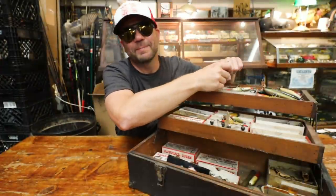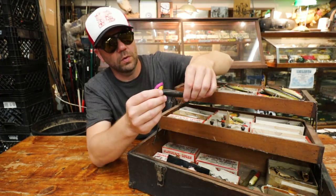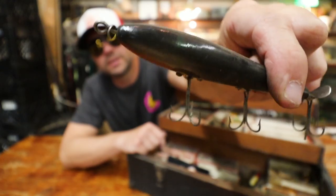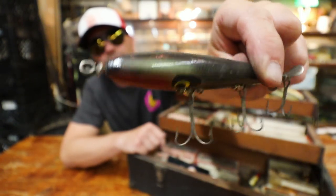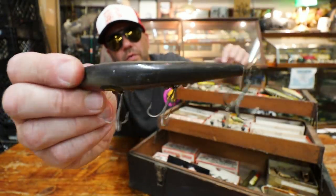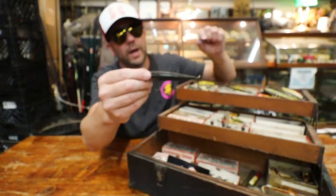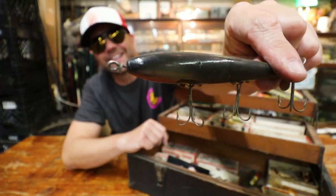I feel like I need Michael here for this episode because most of these baits I just don't even know. Check that guy out — look at that color, it's almost like a gunsmoke color, sort of a gray-black silver. This one has an enlarged head and a single rear propeller. That's a good looking bait.